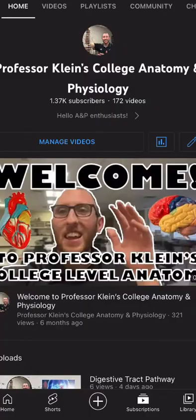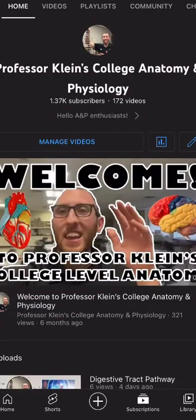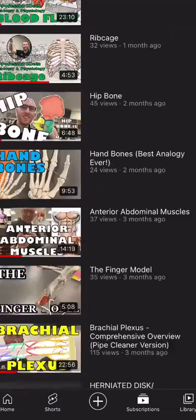As always, make sure you subscribe to my channel if you're interested — I do a lot of anatomical models and explanations. Thanks for watching.